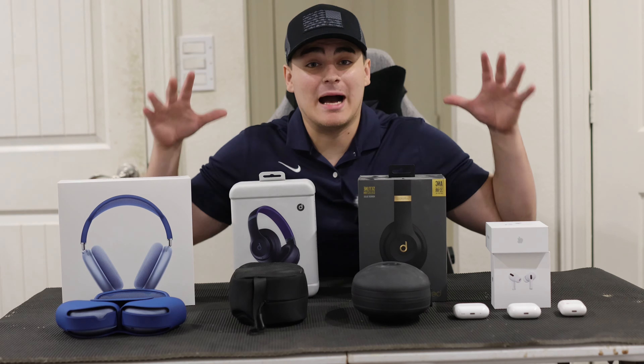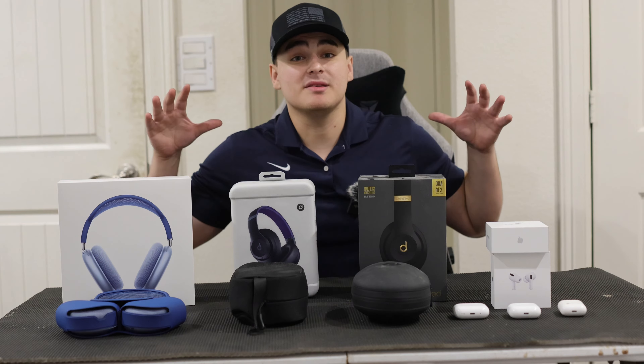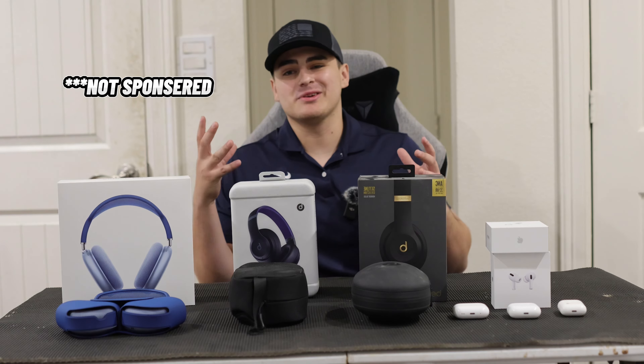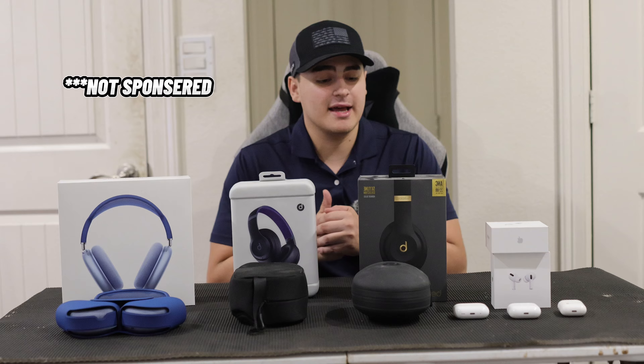I got six of the best Apple headphones that are mainly used in the gym and I'm going to be telling you which one you should buy in 2024. What's going on YouTube, back at it again with another video — it's Alflat and today I'm going to bring a special video for you guys.